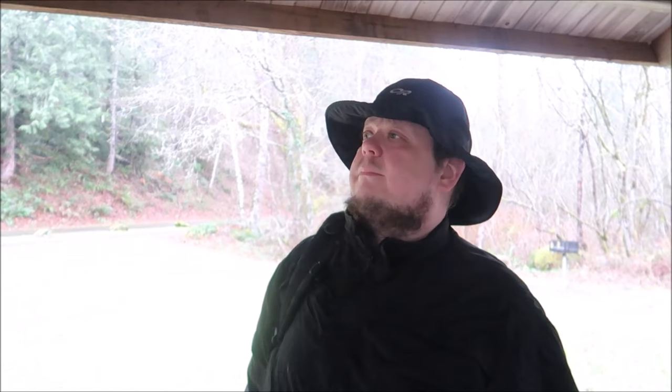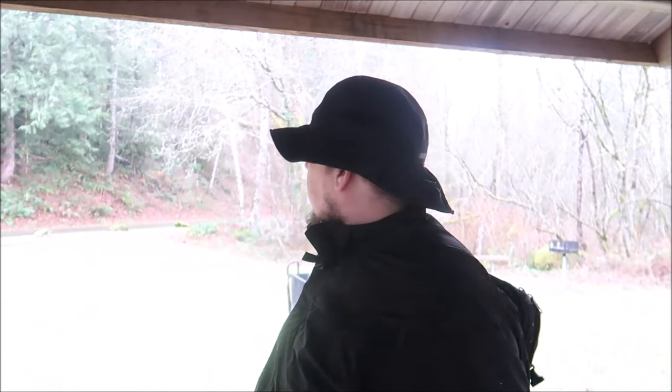Greetings one and all. How's everyone doing? I hope very well. As you can see it's a very rainy, not a very nice day. It's a good day to sit home and watch YouTube all day.